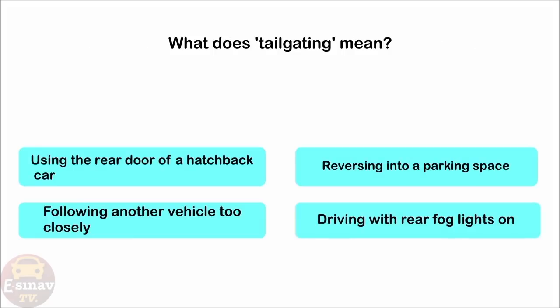What does tailgating mean? Using the rear door of a hatchback car. Reversing into a parking space. Following another vehicle too closely. Driving with rear fog lights on. The correct answer is: following another vehicle too closely.